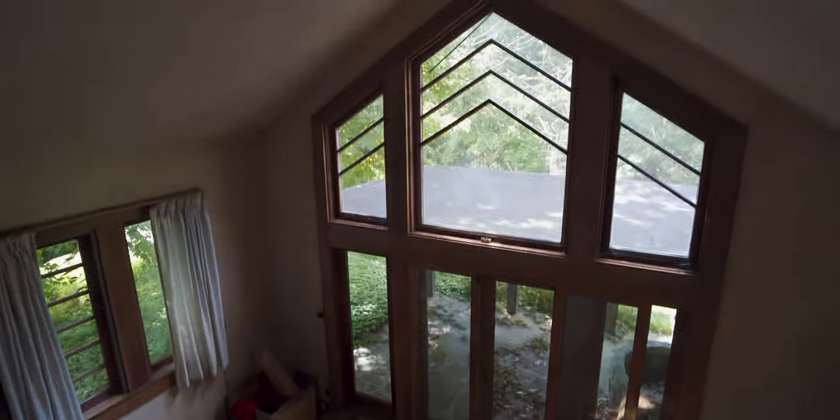This is actually a dope view of the living room. Let's check out the ominous hallway. This is just a closet — another closet.